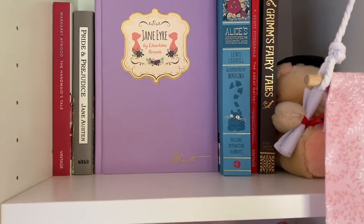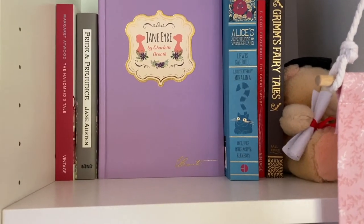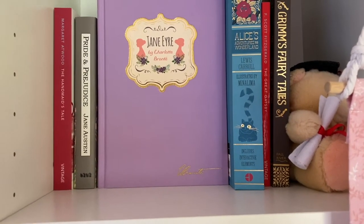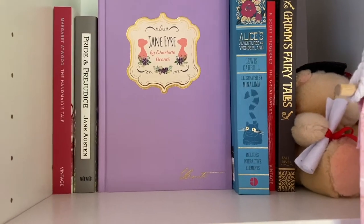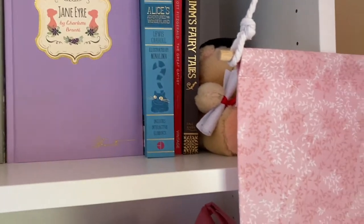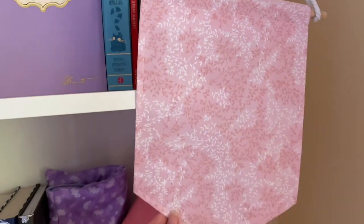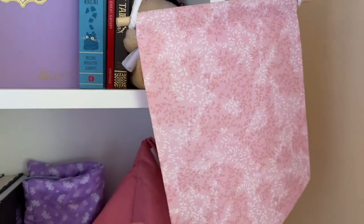I hope you guys enjoy this 2021 bookshelf tour. So here is the second shelf I have. I do have another shelf next to that but I'm not going to show it — I will explain in the intro why. So technically this is my second shelf. I'll show you first the little knickknacks that I have. So this is a pin banner. As you can see, I don't actually have any pins on it yet. I will eventually though.